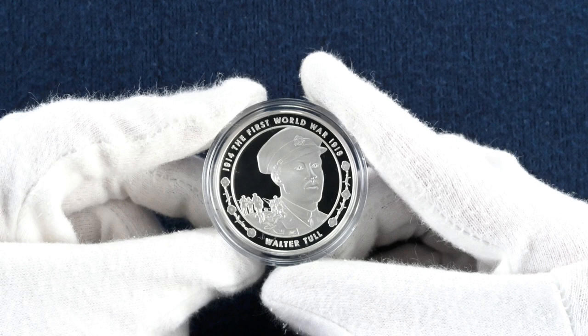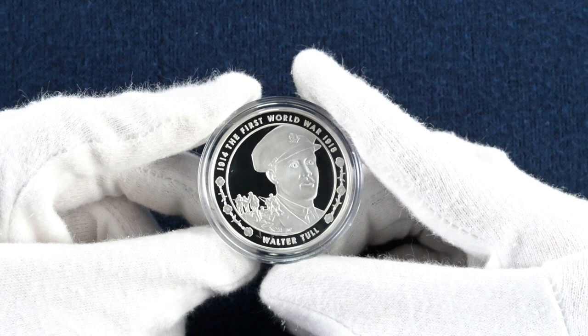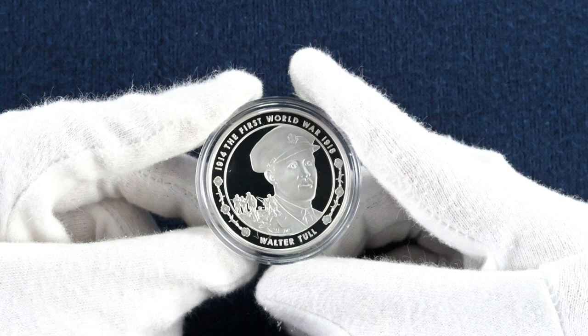These coins all have edge inscriptions, and on this coin it reads: 'A hero on and off the field.' This is an interesting phrase, but makes sense as prior to the outbreak of the First World War he played football for Clapton, Tottenham Hotspur, Northampton Town and Glasgow Rangers. In fact he was Tottenham's first black player and became one of the first outfield black players in the Football League.